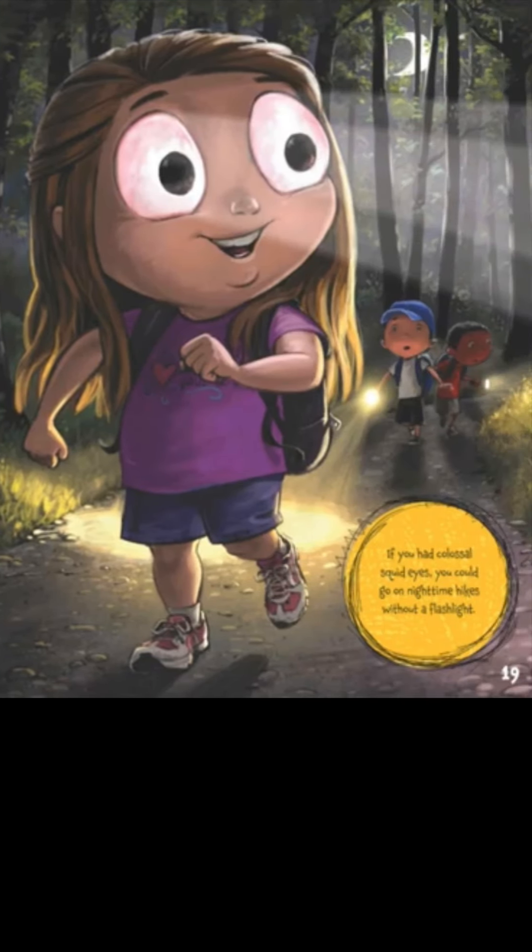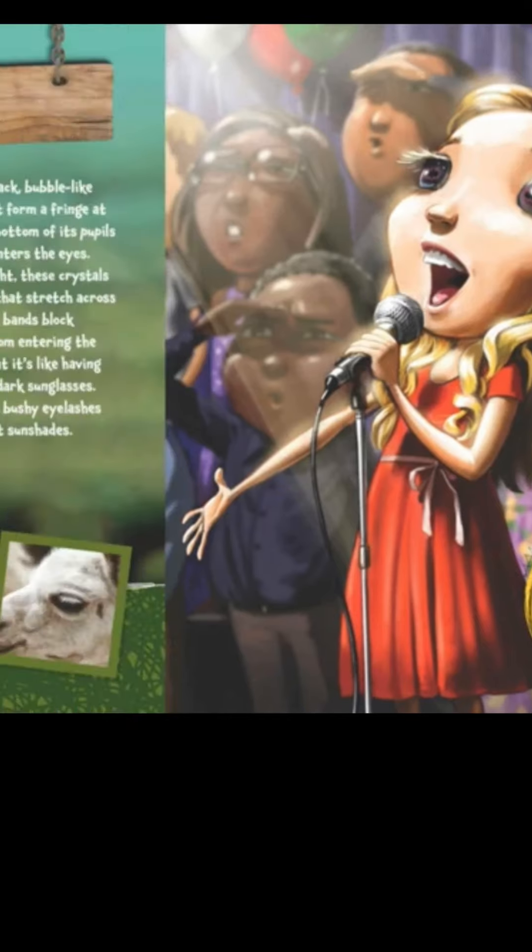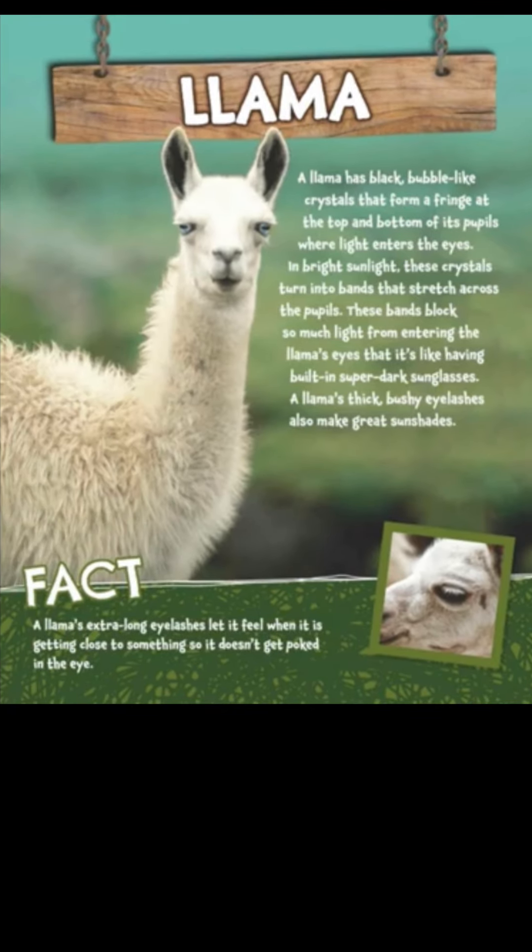If you had colossal squid eyes, you could go on nighttime hikes without a flashlight! Can you tell what kind of animal eyes this is? It's a tough one. A llama! A llama has black bubble-like crystals that form a fringe at the top and bottom of its pupils where light enters the eyes.